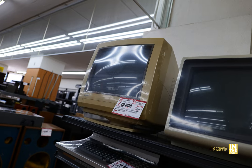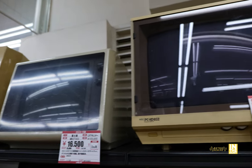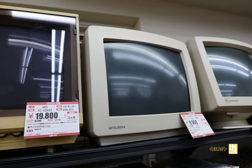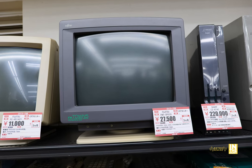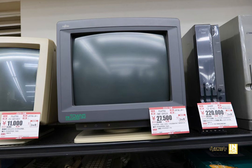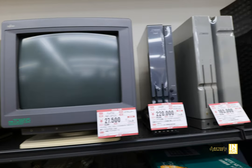Up above that, look at all these retro PC CRT monitors. I really like this one at 16,500 yen — that's super retro — as well as this NEC one. They actually had a really cool one, which is this FM Towns CRT monitor coming in at 27,500 yen. Here's a quick close-up of the connector on the back — the condition on that thing looks pretty nice.